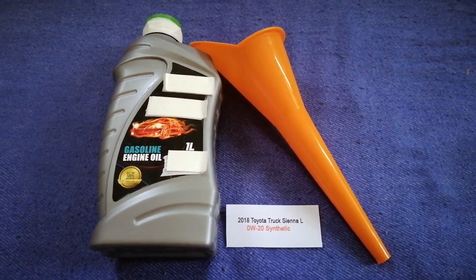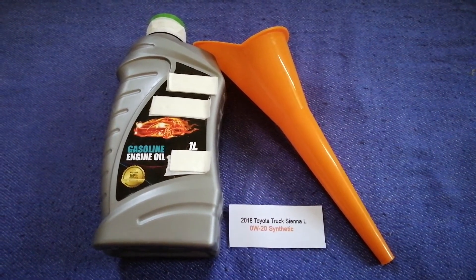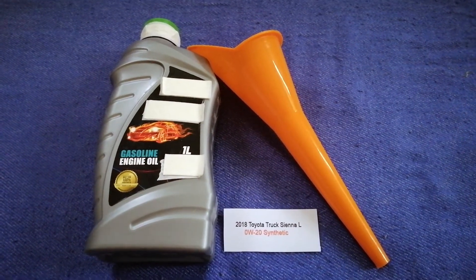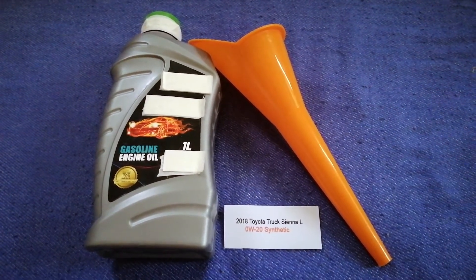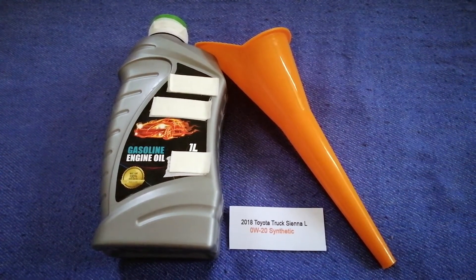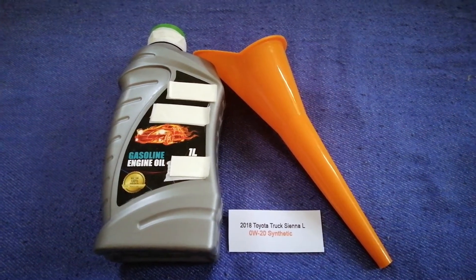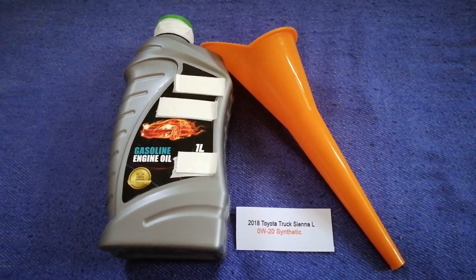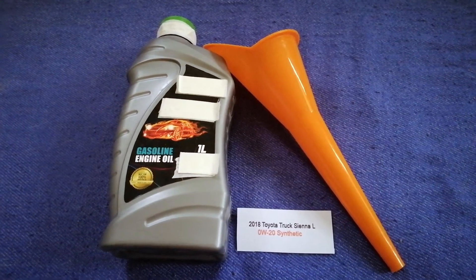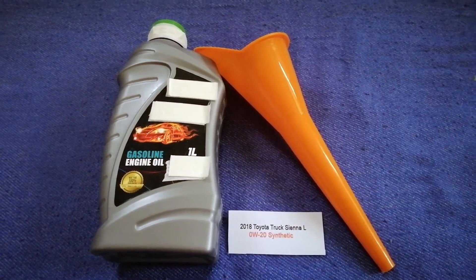You can also ask your mechanic for the recommended oil type and frequency of changing your oil. So once again, the oil type for the 2018 Toyota Sienna is 0W-20. If your 2018 Toyota Sienna uses a different type of oil, or if you know a cheaper place to buy oil for your car, make sure to leave a comment and let the rest of us know.